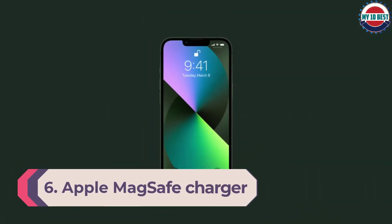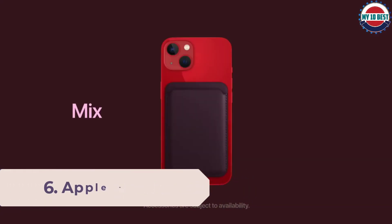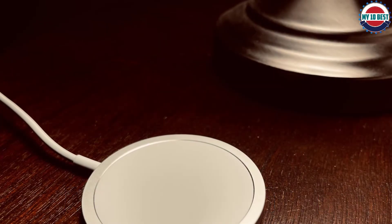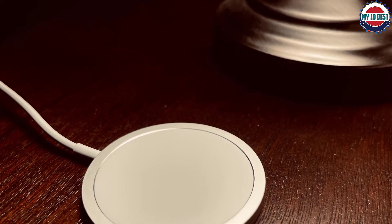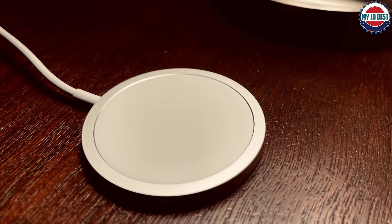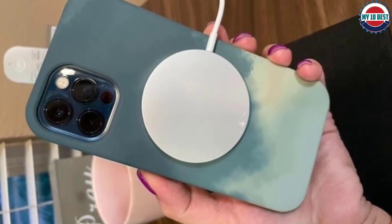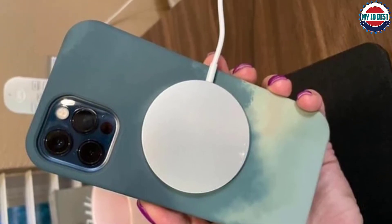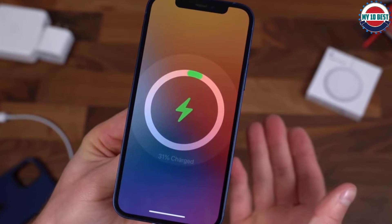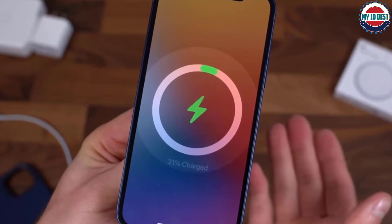Number 6: Apple MagSafe Charger. If you own an iPhone 12 or iPhone 13, Apple's MagSafe Charger makes wireless charging ridiculously easy. The magnets built into the charger and the back of your phone mean the two easily snap together and start the charging process. You can charge at up to 15W with a 20W charging plug, though iPhone 12 mini and 13 mini are limited to 12W — still faster than basic Qi wireless charging. Your AirPods or AirPods Pro charging cases will also work with the MagSafe Charger. If you're a diehard Apple fan, this is probably the wireless charger for you.